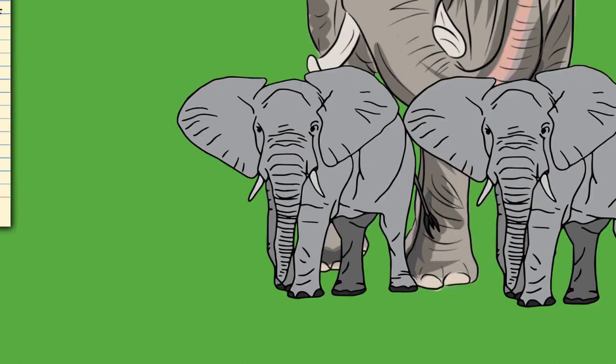Elephant trunks are capable of powerful siphoning. They can expand their nostrils by 30%, leading to a 64% greater nasal volume, and can breathe in almost 30 times faster than a human sneeze, at over 150 m/s. They suck up water, which is squirted into the mouth or over the body. The trunk of an adult Asian elephant is capable of retaining 8.5 L of water. They will also sprinkle dust or grass on themselves. When underwater, the elephant uses its trunk as a snorkel.